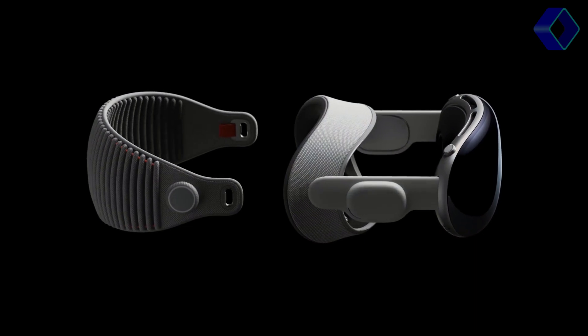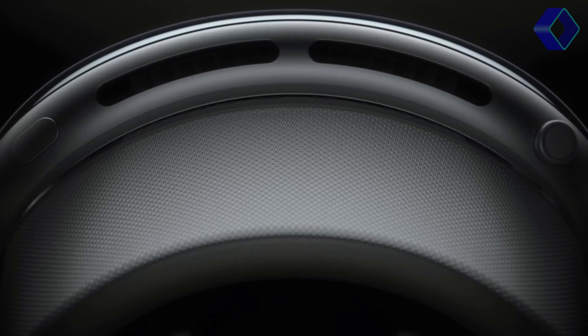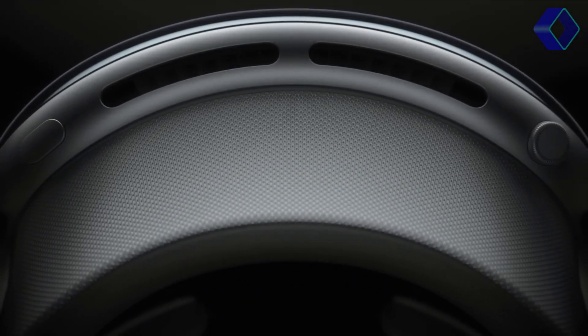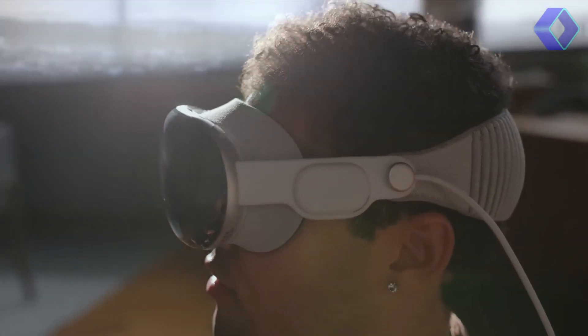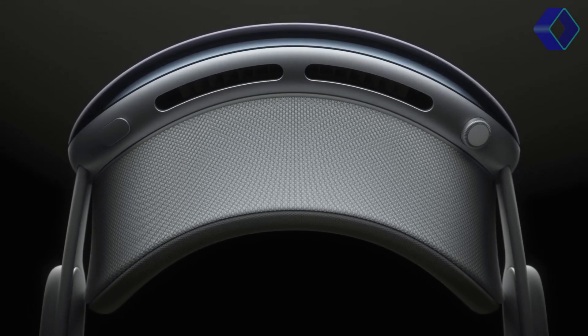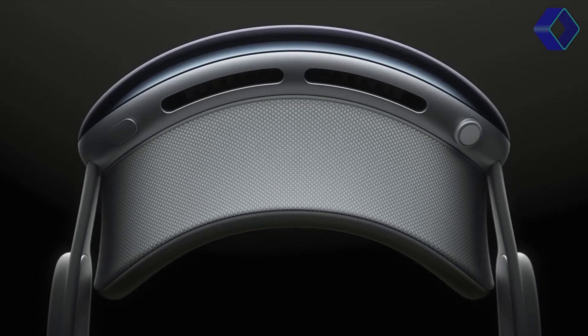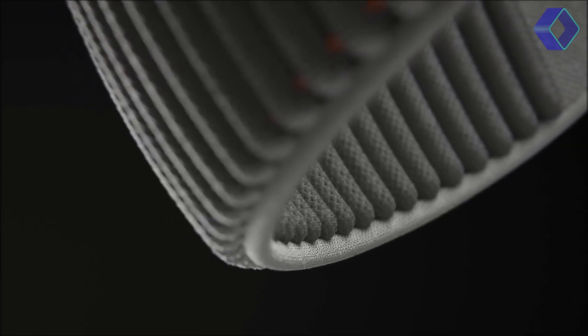In terms of design, the Apple Vision Pro is a testament to Apple's commitment to elegant, high-performance devices. It features a sleek, compact form factor with a three-dimensional laminated glass and an aluminium alloy frame that comfortably wraps around your face. The light seal ensures a perfect fit, blocking out extraneous light and immersing you fully in your digital environment.